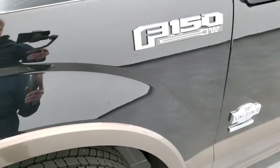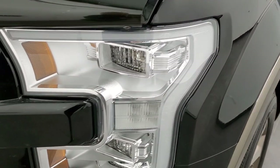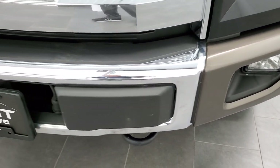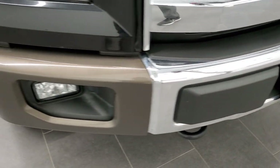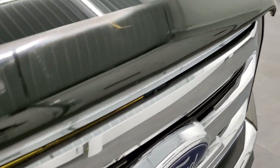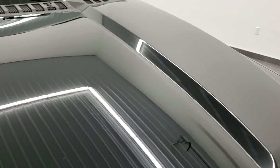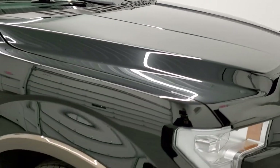The front fender is in really nice shape. You have the LED headlamps, LED running lights, factory fog lights, and the front bumper is in excellent shape — no dents or dings. Headlight lenses are nice and clear, chrome-trimmed grille, and the hood is in really nice shape as well with no dents or dings.